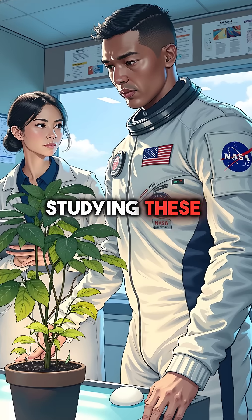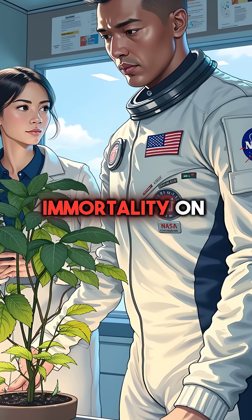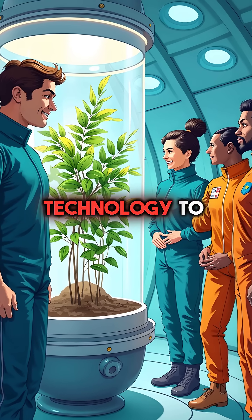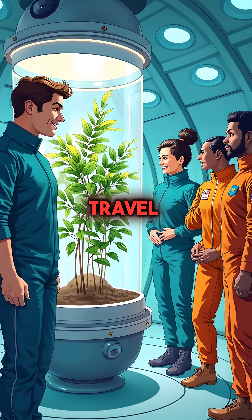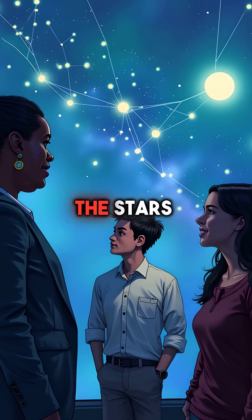NASA is studying these plants for Mars missions because they represent the closest thing to biological immortality on Earth. Imagine astronauts using this technology to survive interplanetary travel. Nature's most patient survivors might help us reach the stars.